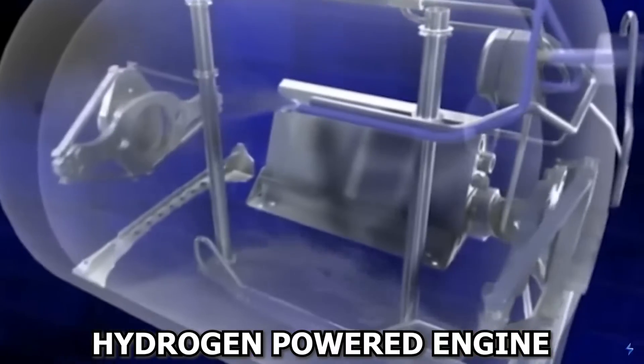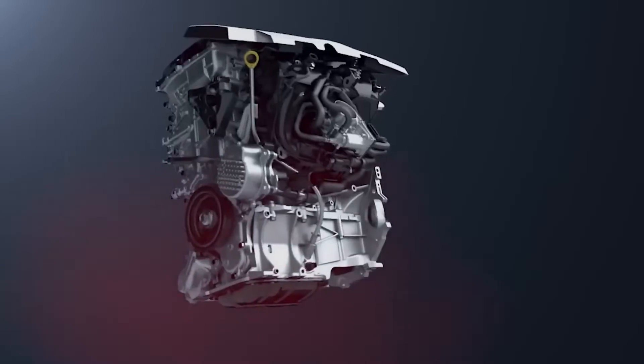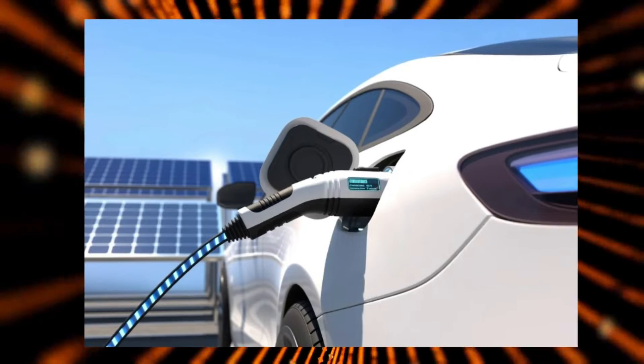Then there's the hydrogen-powered engine, which, apart from being less potent than other engines, poses its own set of risks. Hydrogen is a volatile element demanding extensive safety measures to ensure these cars hit the road safely — unlike gasoline engines, water engines, and electric vehicles.